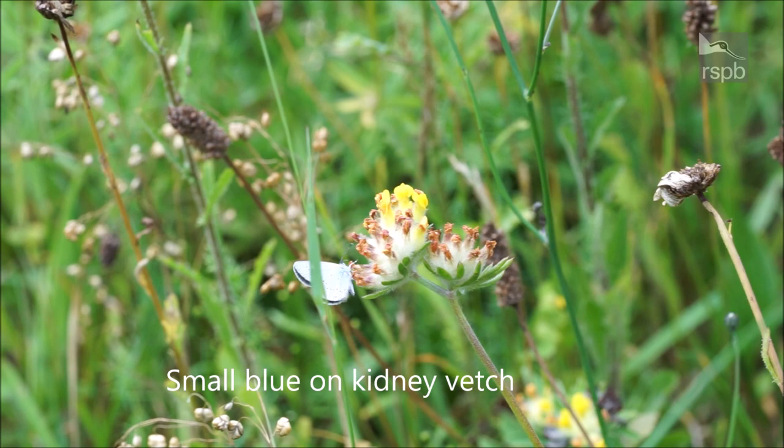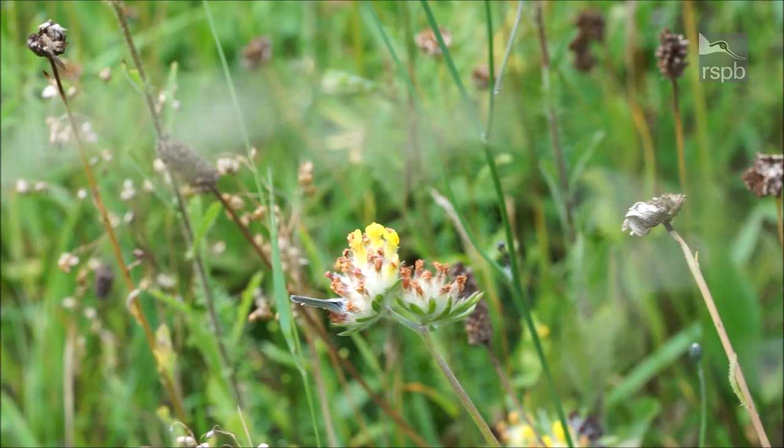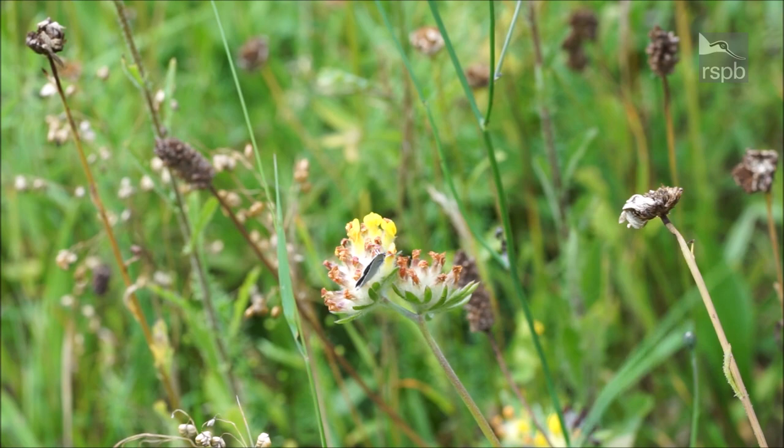One of the pioneers of our developing chalk flora in our new grasslands is the kidney vetch, seen here. This also happens to be the caterpillar food plant of the small blue butterfly. This happy coincidence has allowed this butterfly to spread right through our grasslands, and it now has a population which must be in its hundreds if not thousands.